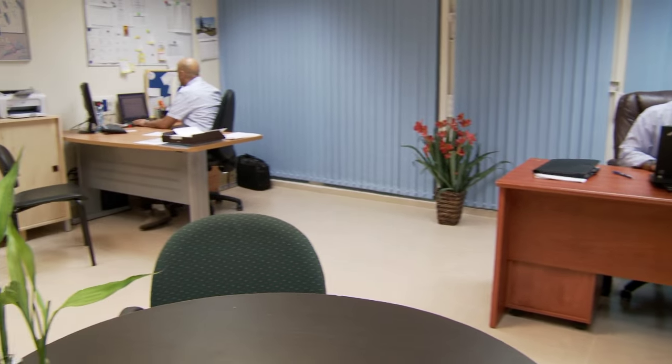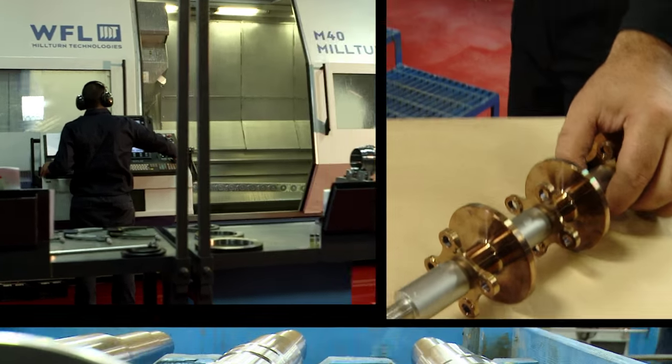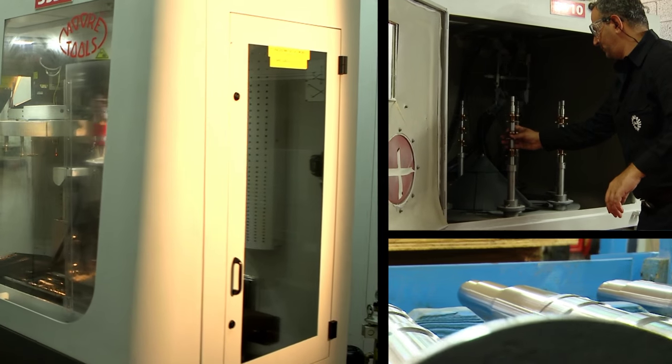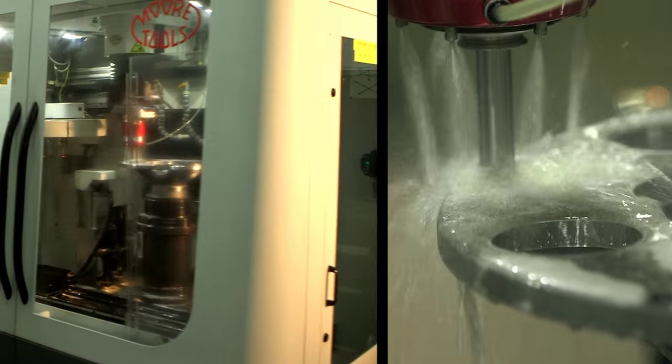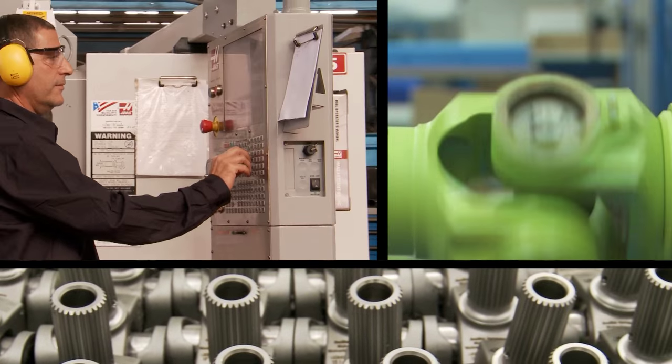It's a personal approach that's backed up by production capabilities of companies many times our size. The proof of excellence is in the products we've supplied in a variety of industries worldwide for more than four decades.